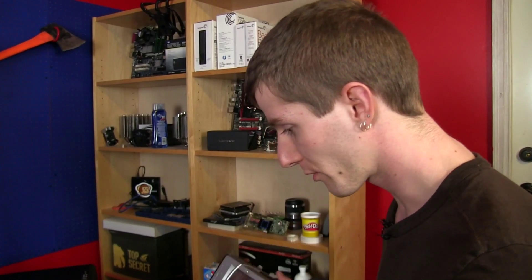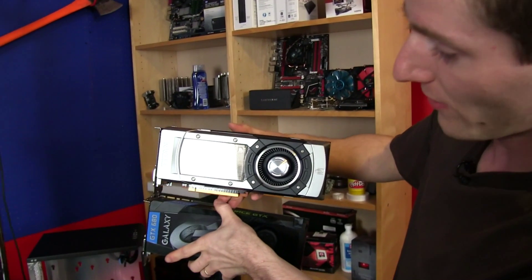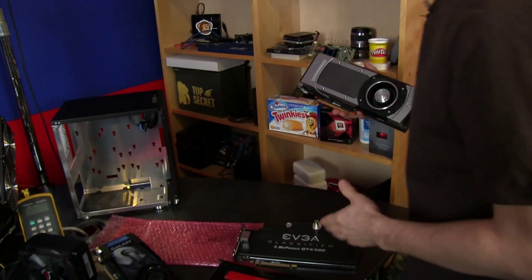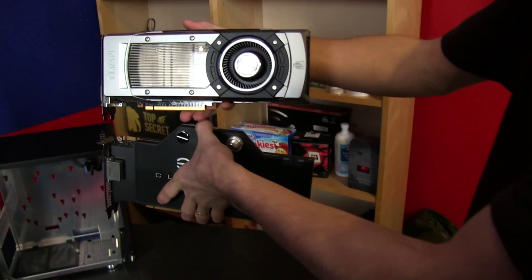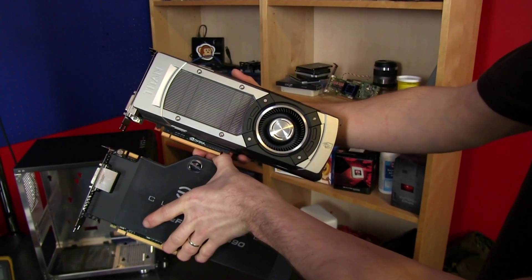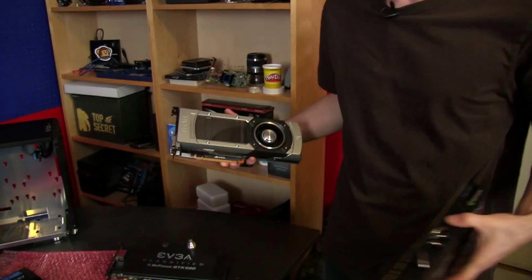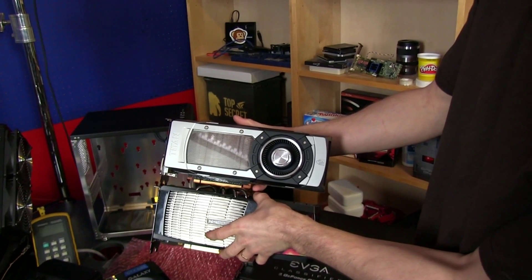Compared to previous generation GeForce cards like the 680 — which was the highest-end single GPU Kepler card — the Titan is pretty much the same size. Compared to the last-generation dual GPU GTX 590, the Titan is actually shorter. And going back to the launch premium Fermi card, the Titan is exactly the same length.